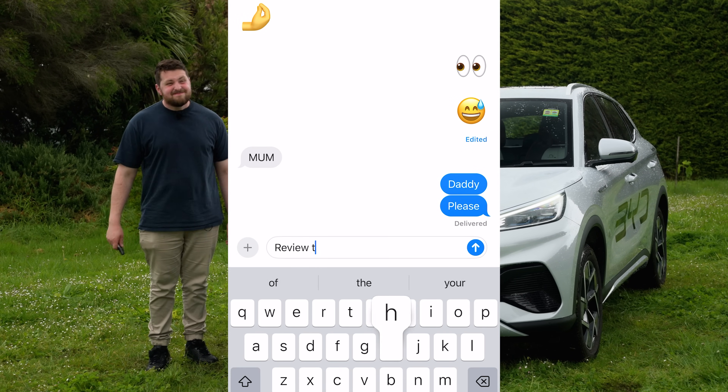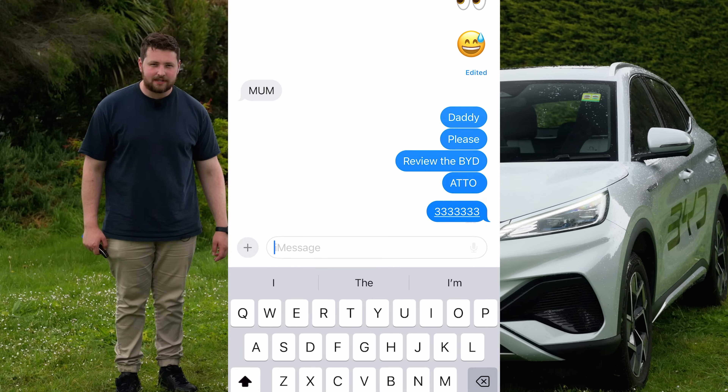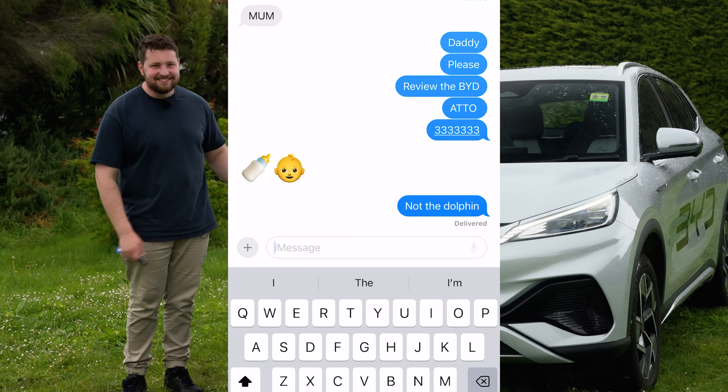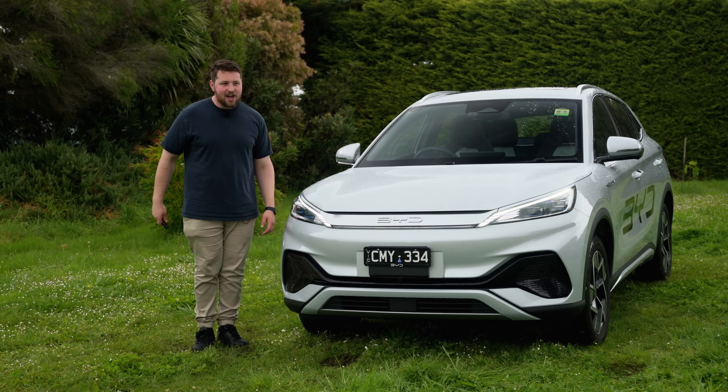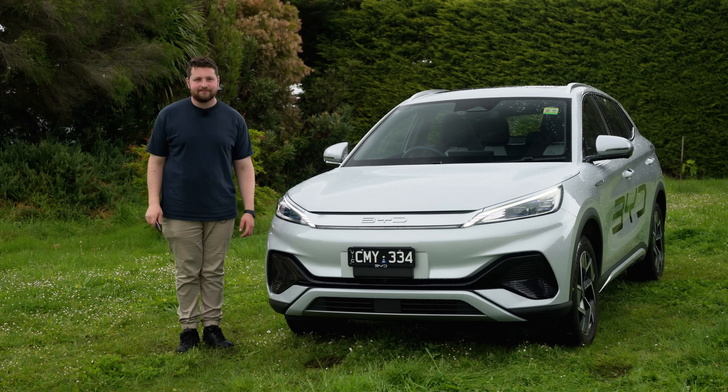Well guess what, Jacob? It's tomorrow. Here we are with the BYD Atto 3. This thing slaps hard.